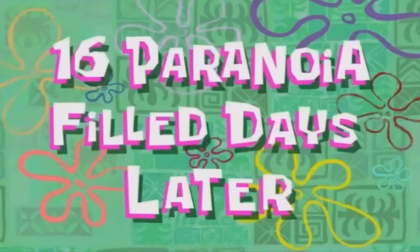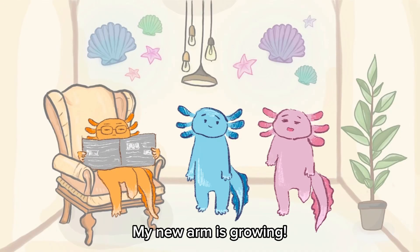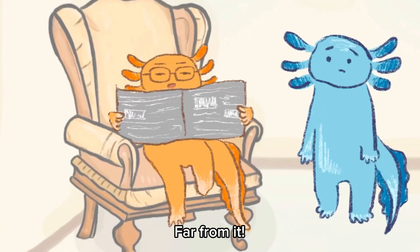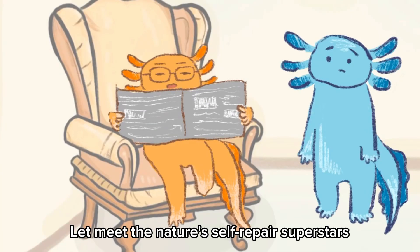16 paranoia-filled days later... My new arm is growing! Are we the only ones with this superpower? Far from it! Let's meet nature's self-repair superstars.